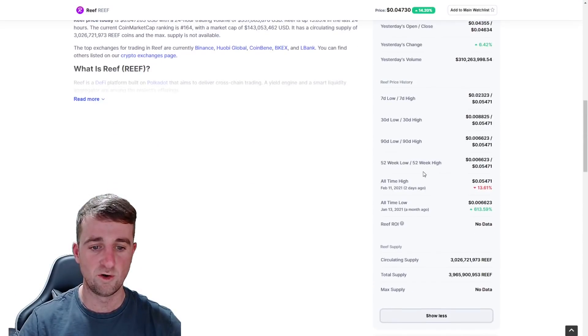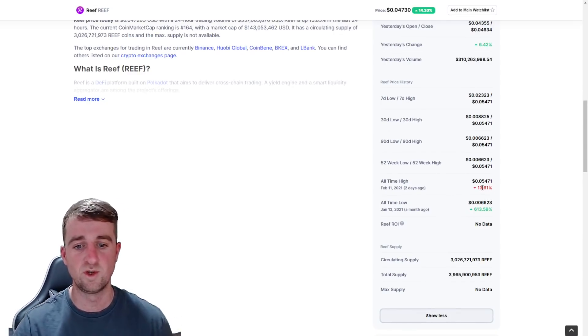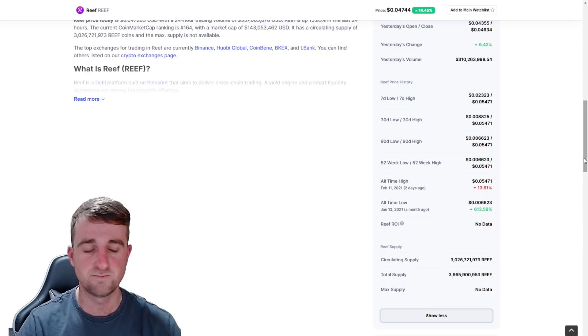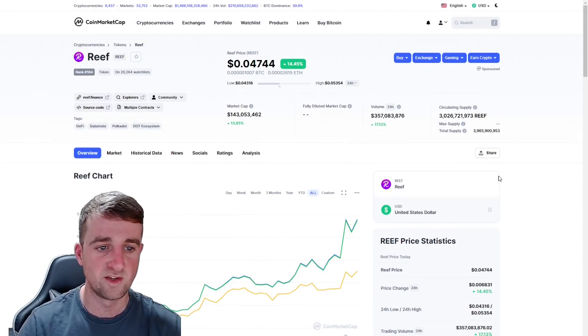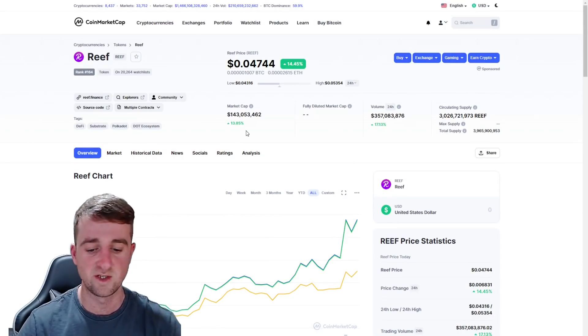One key point here is the all-time high was 0.054 — so that's 5.4 cents — and that was two days ago. We're slightly down, about 13% down from that, but we'd expect early investors to be taking profits. So that does bring the market cap today to $143 million.